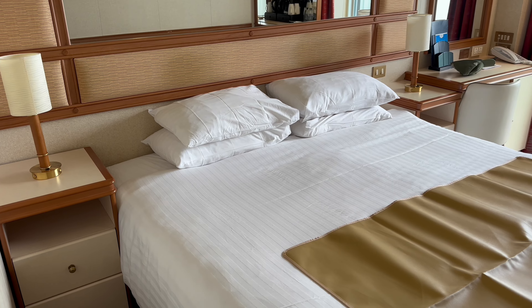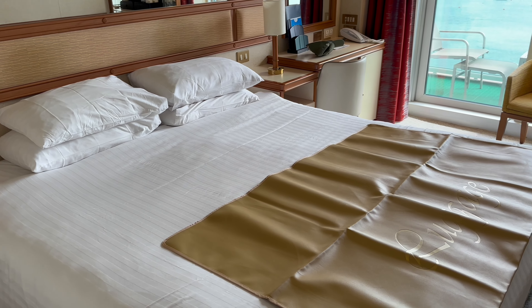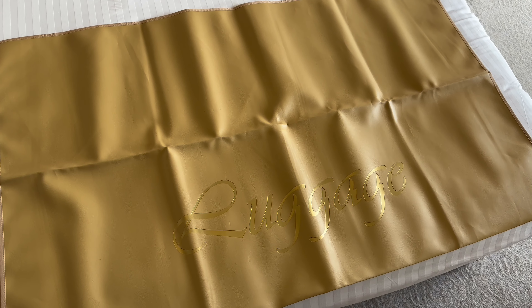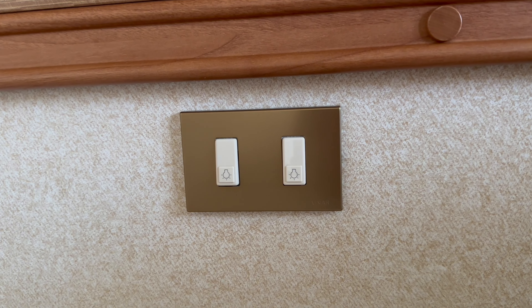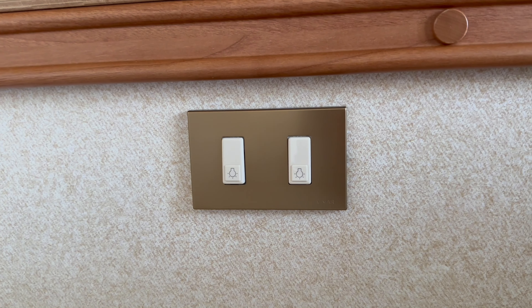As you walk into the main space you can see there's a double bed, which is actually pretty comfortable, with two pillows on each side. When you enter the cabin for the first time there's a luggage mat placed on the bed. By the side of the bed is a nightstand with two drawers and a fixed lamp on top. In the centre of the wall behind the bed are two light switches, which makes far more sense when the cabin is set up as a twin rather than a double.